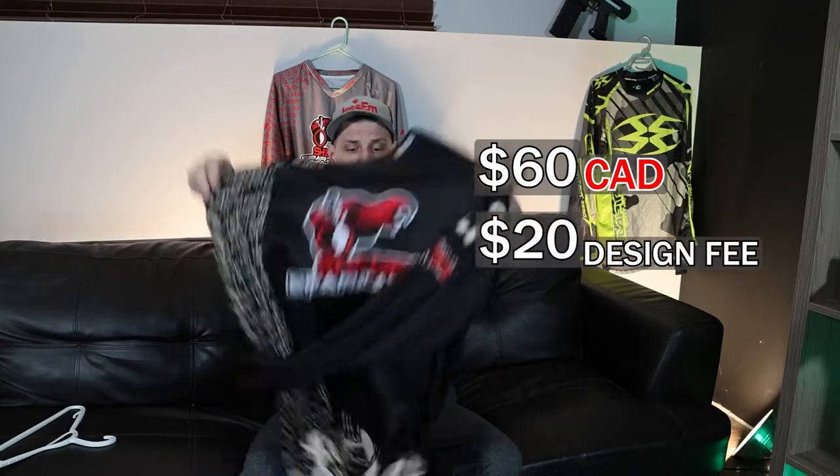When I went to go check out their prices, they seemed quite cheap compared to their competitors — $60 for a jersey and a $20 design fee, compared to other websites I've seen charge $200 for just a design fee. That's not bad at all.